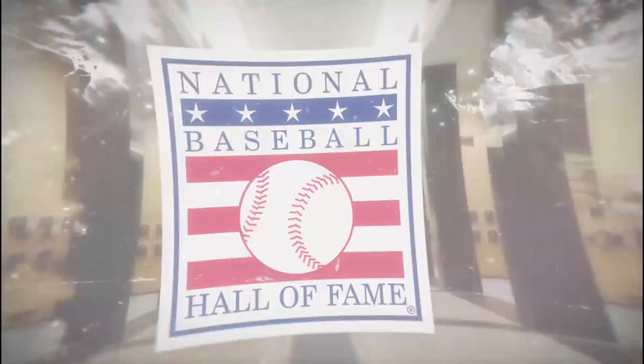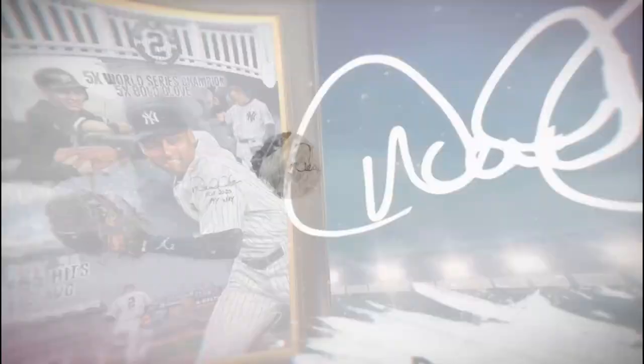Derrick's Hall of Fame induction painting was such a joy for me to work on. Knowing how great of a player he was and the impact he had on the sport was incredible. At shortstop, number two, Derrick Jeter.